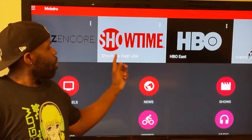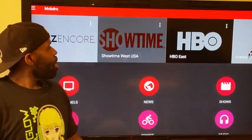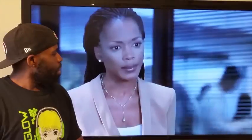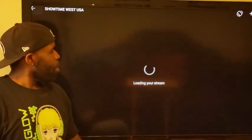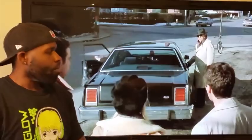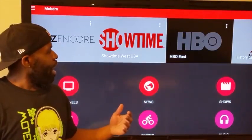I've pulled up Stars, Showtime, HBO, and the History Channel. Let's go ahead and take a look at Stars — love me some Angela Bassett, that's my girl. Let's check out Showtime — live TV, costs you nothing. And let's check out HBO.